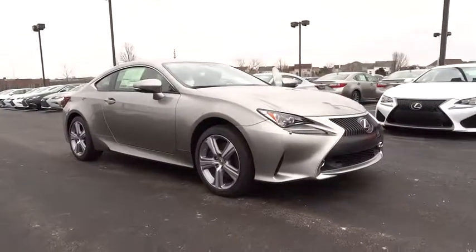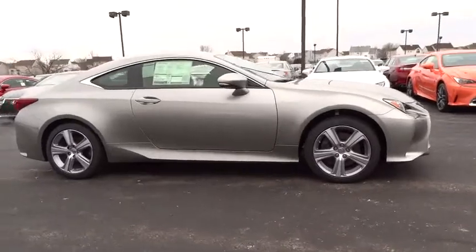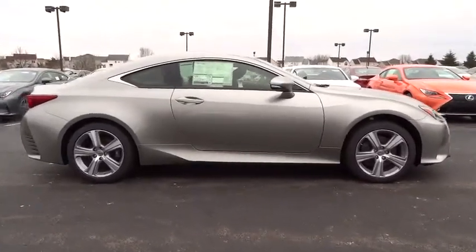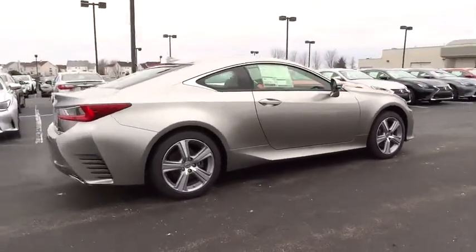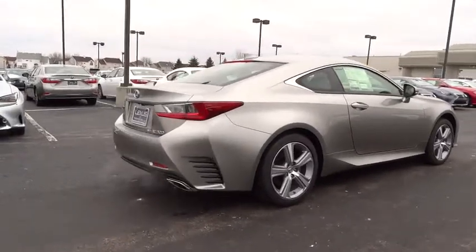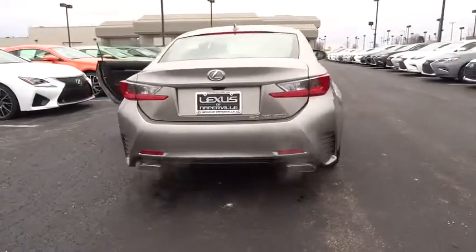2016 Lexus RC. The Lexus RC is engineered from the asphalt up. The entirely new coupe body style is designed to ignite your passion for performance. Get performance on demand and experience the thrill of virtually instant upshifts at your fingertips. Here are some of this vehicle's great options.